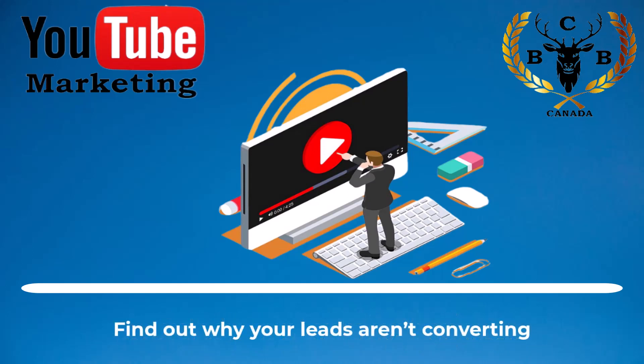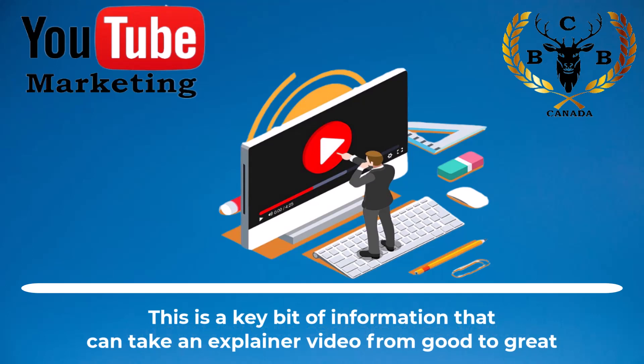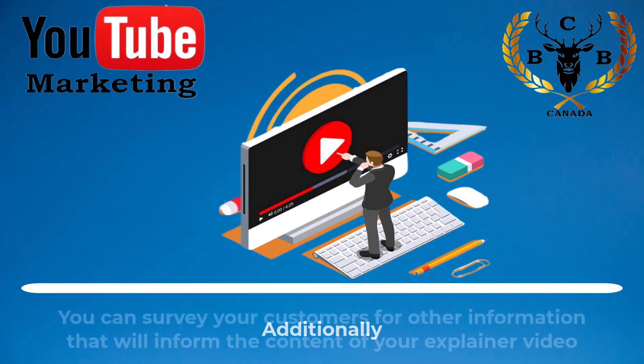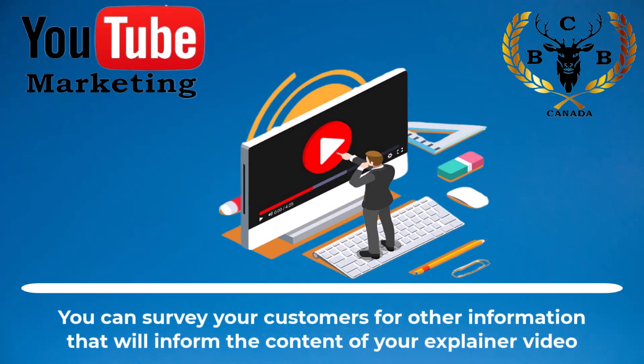Find out why your leads aren't converting. This is a key bit of information that can take an explainer video from good to great. Knowing why your leads aren't converting will tell you exactly what you must address in your explainer video. Additionally, you can survey your customers for other information that will inform the content of your explainer video.